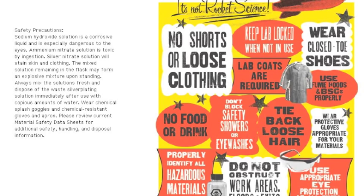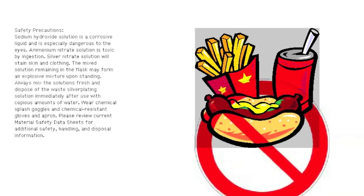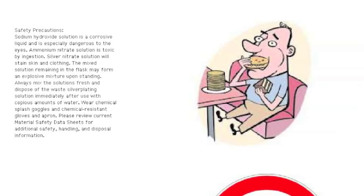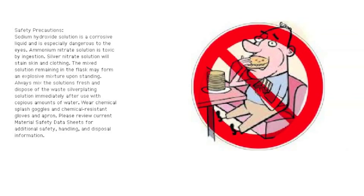Conduct: Eating, drinking, and smoking are strictly prohibited in the laboratory. No unauthorized experiments are to be performed. Never taste anything. Never directly smell anything; instead, waft a small sample to your nose. Always wash your hands before leaving the lab. Learn where the safety and first aid equipment is located.